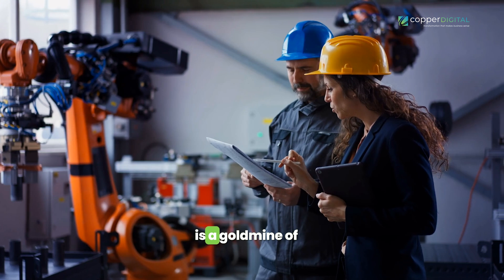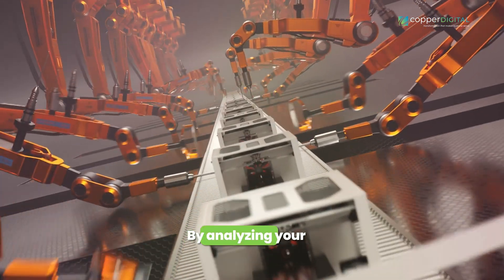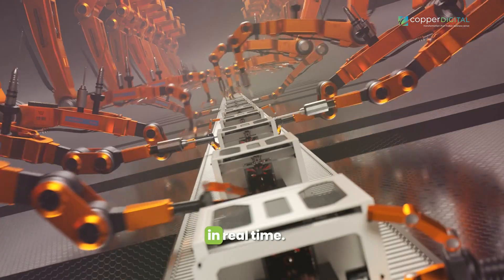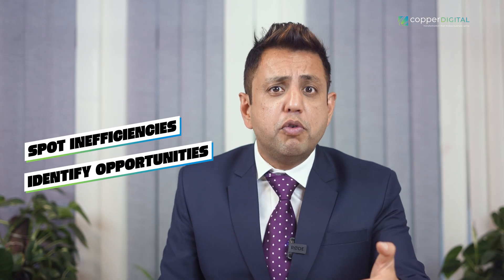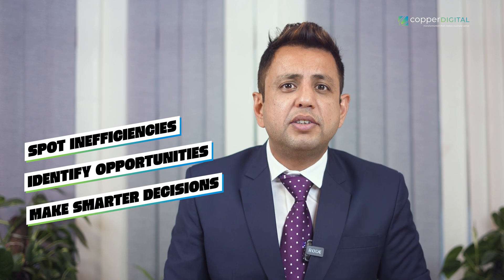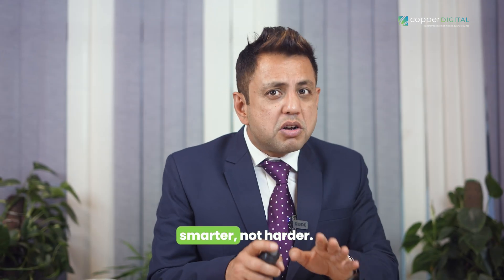By analyzing your production processes in real time, you can spot inefficiencies, identify opportunities for improvement, and make smarter decisions that drive your business forward. Talk about working smarter, not harder.